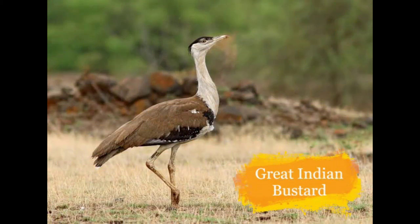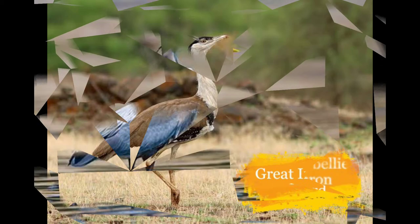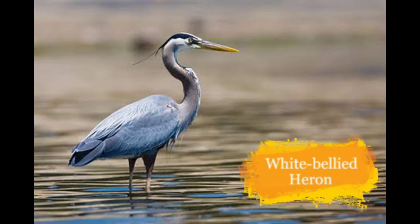This is the Great Indian Bustard. It is found in grasslands in parts of Rajasthan, Karnataka, Gujarat, Maharashtra and Madhya Pradesh. The main reasons for its decline are hunting and habitat loss.